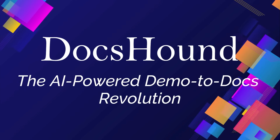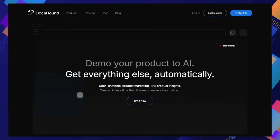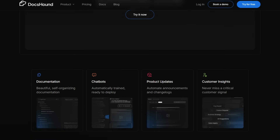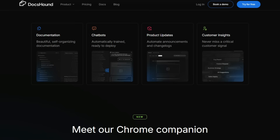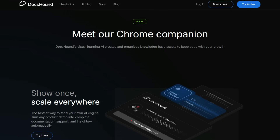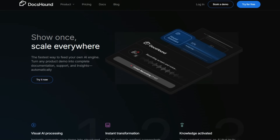Tool number nine: DoxHound — the AI-powered demo-to-docs revolution. DoxHound is a project that's truly shaking up how we create product documentation and knowledge assets. What makes DoxHound so unique is its core ability to transform product demos into comprehensive resources automatically. Forget spending hours recording a Loom video and then manually creating documentation, chatbots, and marketing materials — DoxHound does it all in less time. Its visual AI processing is a game-changer, allowing it to understand your product interface just like a human would. As you naturally demonstrate your product, DoxHound instantly converts that visual information into structured content with perfect screenshots and clear steps, powering an AI that truly understands your product and is ready to answer user questions and provide guidance.